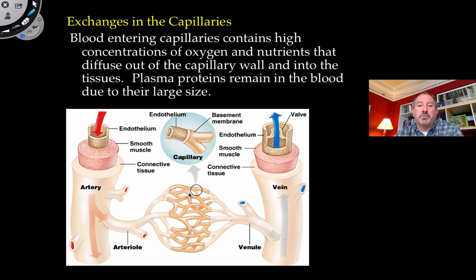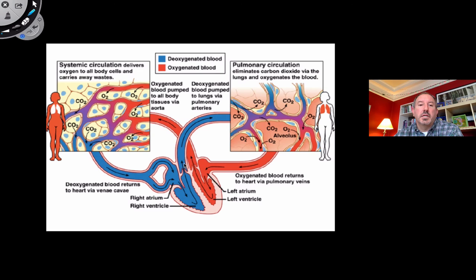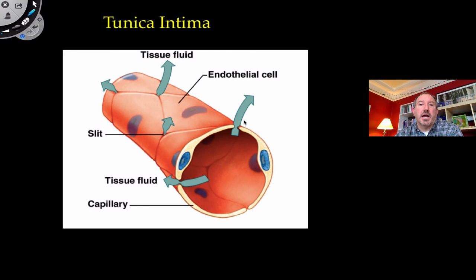Exchange at the capillary level includes diffusion of water (osmosis), gases, and nutrients. Large things like red blood cells and large plasma proteins remain in the blood and do not leave the circulatory system even at the capillary level. In the systemic circuit, the blood in the capillary is providing oxygen to the tissue while the tissue gives up carbon dioxide. In the pulmonary circuit, the opposite happens — the blood picks up oxygen from the alveolar air sacs in the lung and delivers carbon dioxide to the air sacs via the capillary, because it's a very thin layer of tunica intima.